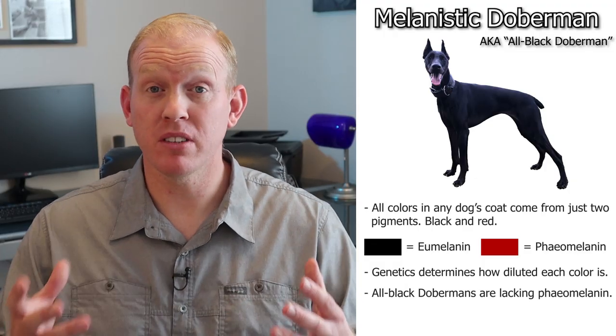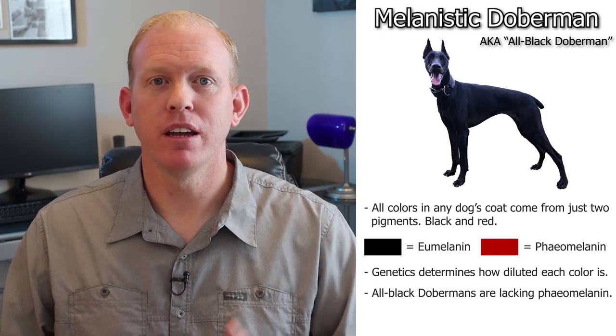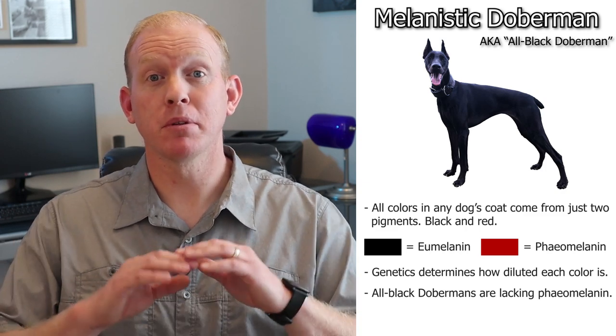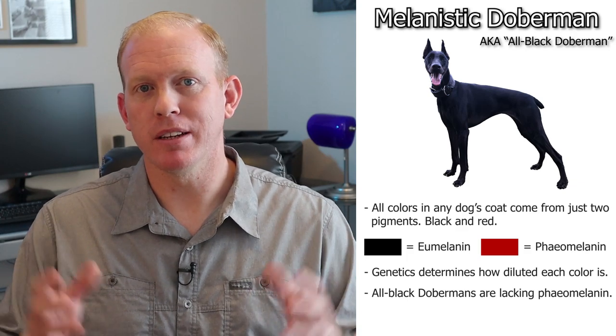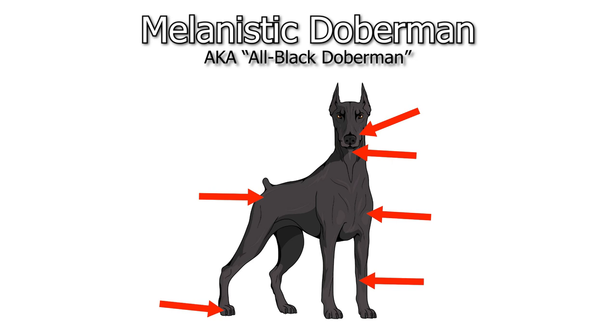While an all white dog is either missing or extremely low on both pigments, an all black dog is basically just missing the pheomelanin, or red pigmentation. This produces a completely black-looking dog, also called melanistic. It's worth pointing out that these melanistic Dobermans aren't usually truly entirely black — in bright light you can see very faint areas where rust color markings still exist, usually on the muzzle, throat, chest, legs, feet, and just underneath the tail, just like most other Dobermans.